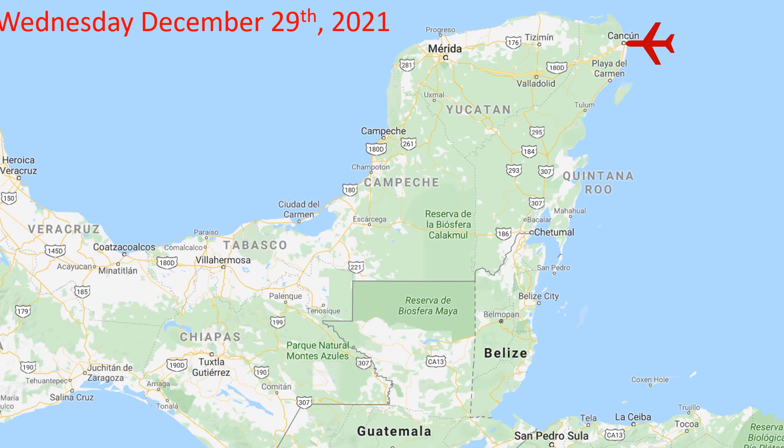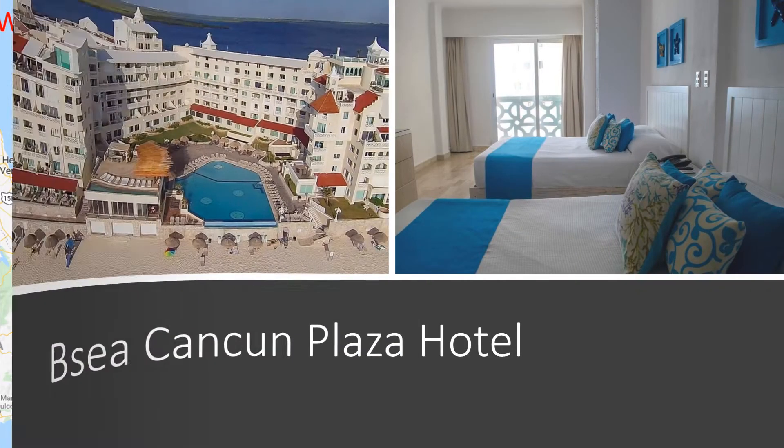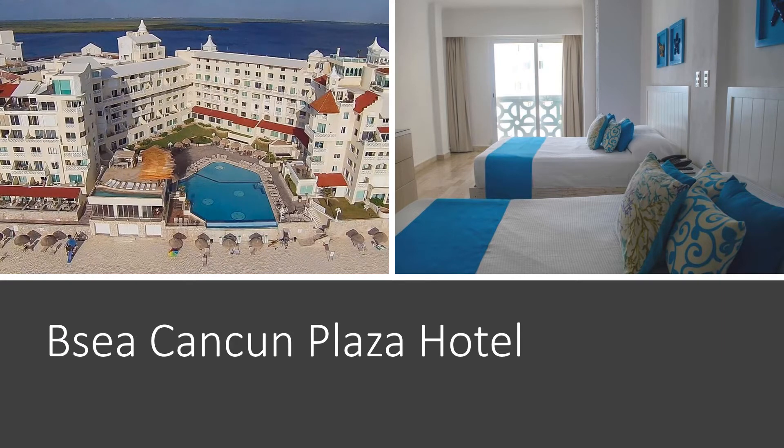The plan is for faculty and students to meet on December 29th, 2021 at the Cancun Airport. From there we're going to check into the BC Cancun Plaza Hotel. This is in the hotel zone in Cancun right on the main beach, and we're going to be here for five nights.